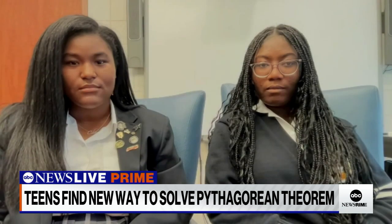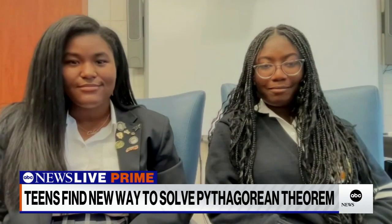Joining us now are Kelsey Johnson and Nakia Jackson. Welcome to the show. Thanks for having us.